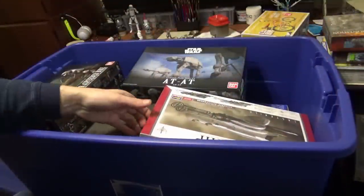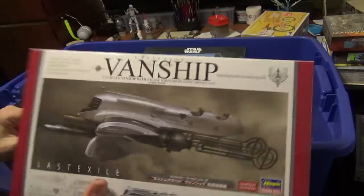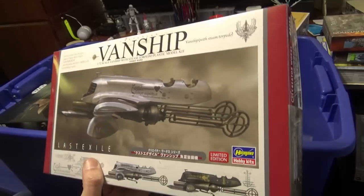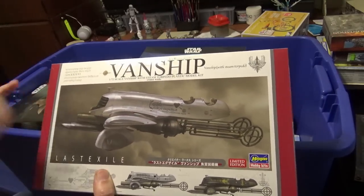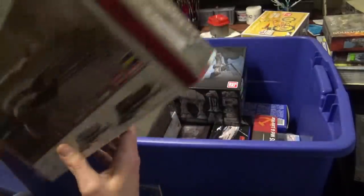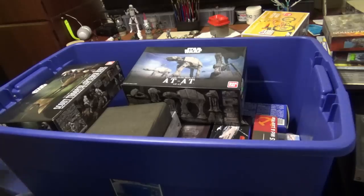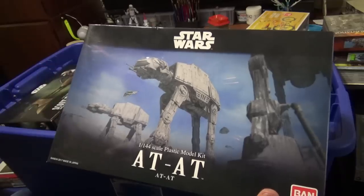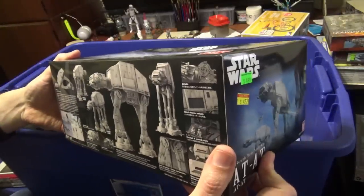We got a Vanship from Hasegawa — this is from some sort of anime. I have no idea what it's about, but it features these really cool turn-of-the-century style airships. I started putting this one together like many things and never got around to finishing it, but it's pretty awesome looking. I did a little work on it but haven't gotten too far.